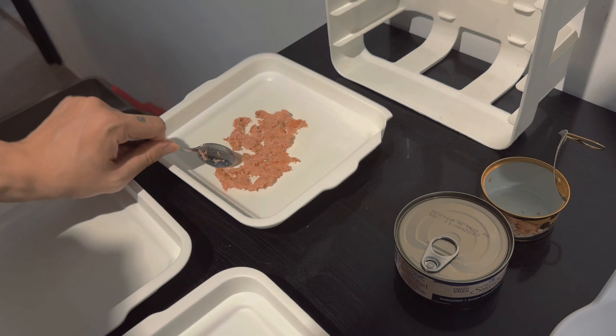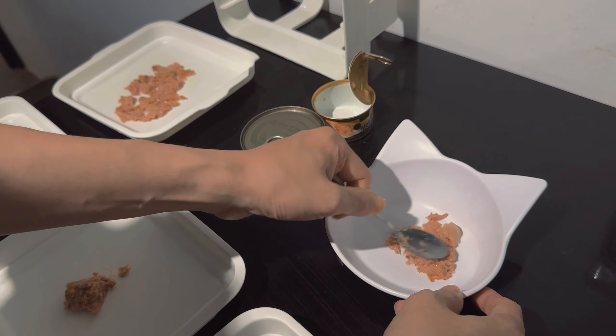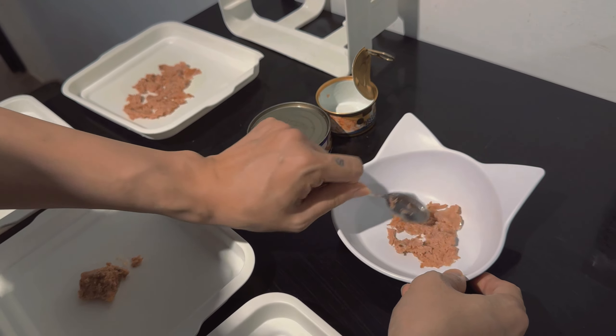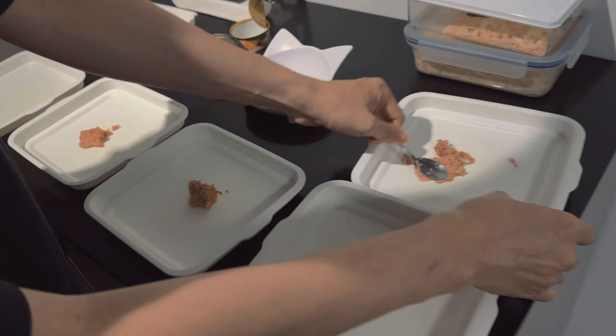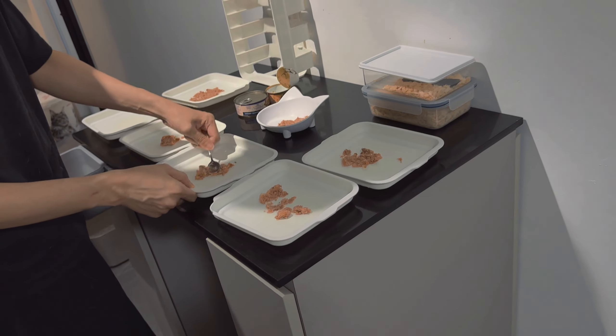What Sean is doing is mushing it up because our cats are very spoiled. We need to cut the food properly for them first before we serve it to them. This is our little food prep station.